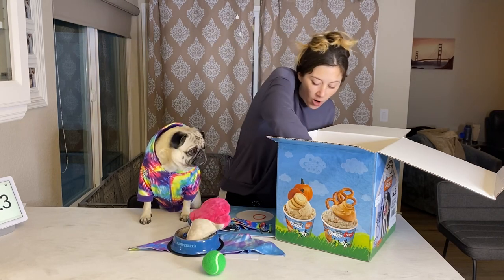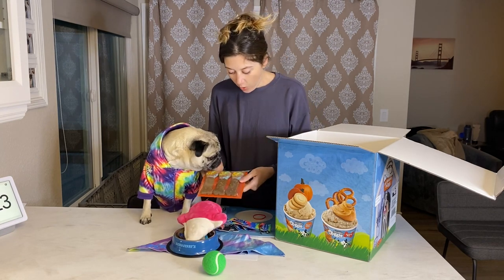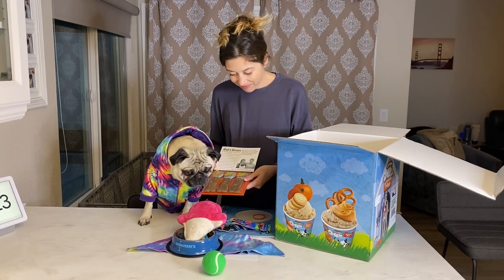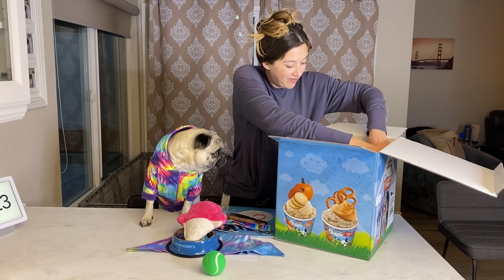Oh my gosh, Ben & Jerry's hooked me up! What are those? Are those trees? What is that icing on them? They look delicious! Oh my gosh, Ben & Jerry's, you're the greatest. Where's the ice cream, Mom? Okay, hold on, I'm gonna get it — open it up!